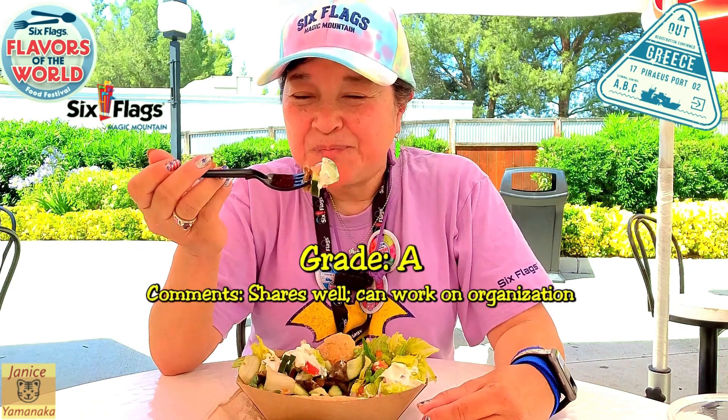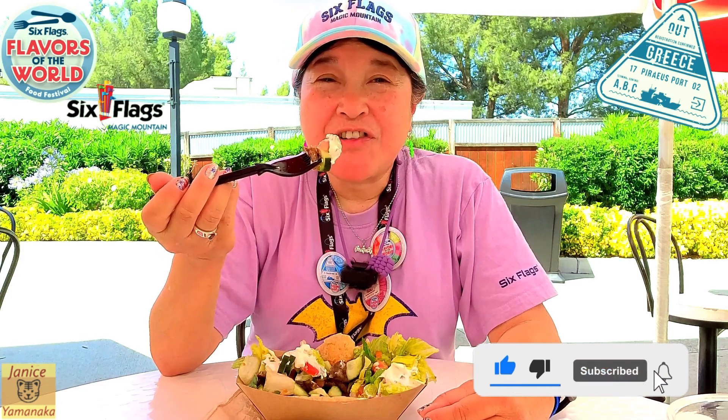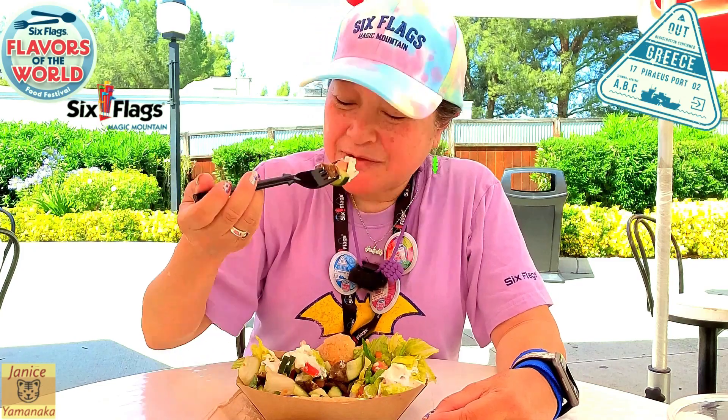I'm going to give this one an A, definitely. Please remember to like, comment, subscribe, and click on the notification bell to get notified every time I upload a new video. I'm going to take another bite, and I'll see you in the next one.